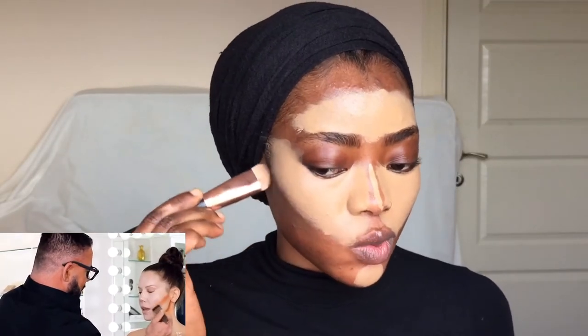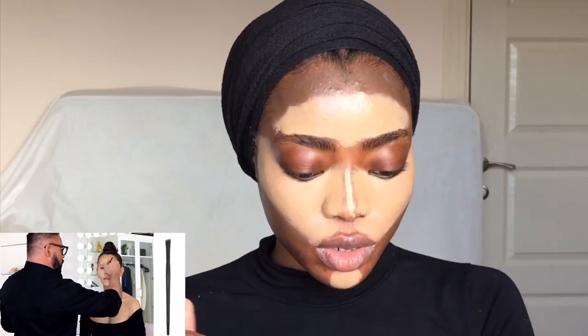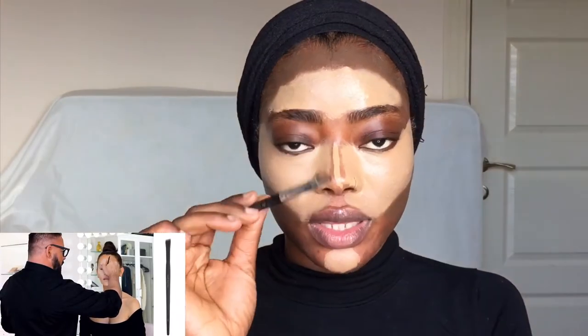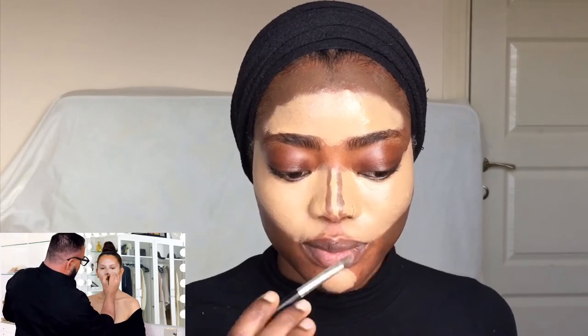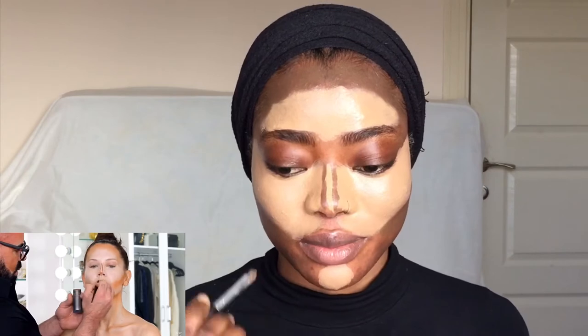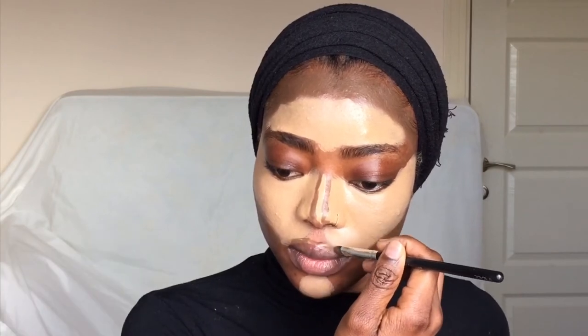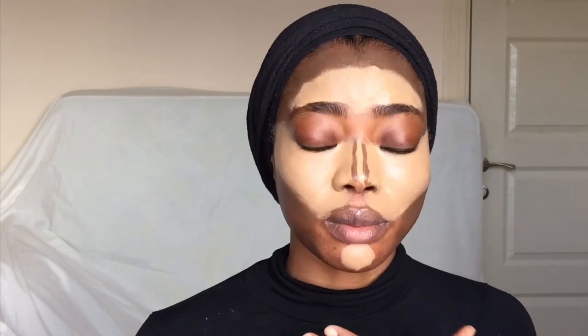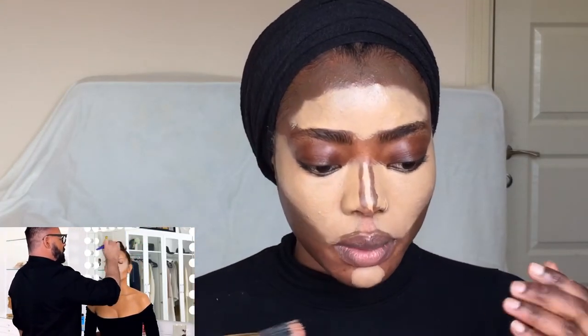For the cheeks this is what he did. For the nose contour I'm going to go in with this brush. He was also over-lining the lips to make them appear bigger, and even though my lips are already bigger, we are going to do it anyway. And he was applying some foundation on the chest, but I'm not going to do that. He went in with a brush like this to blend out the contour.